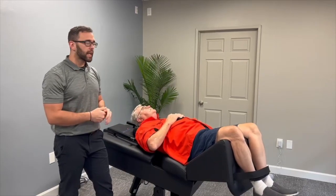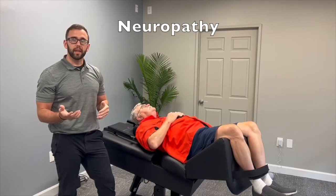Hey everybody, Dr. Strong here at Atlas Health Regenics here in Sarasota, Florida. Today we're just doing some spinal decompression, and we're using it as a combination treatment with neuropathy.